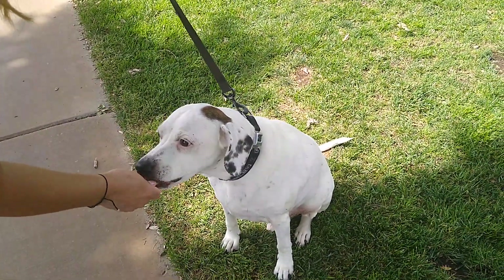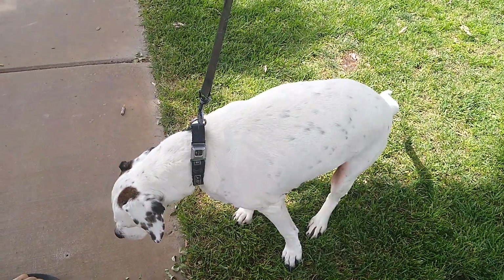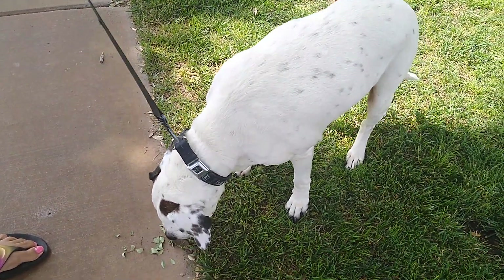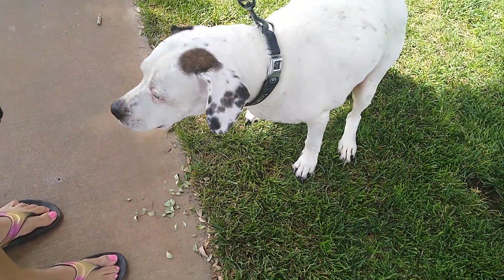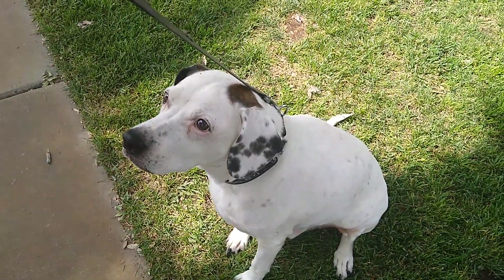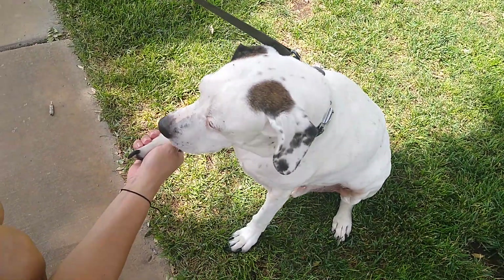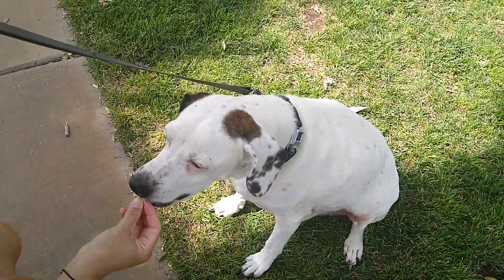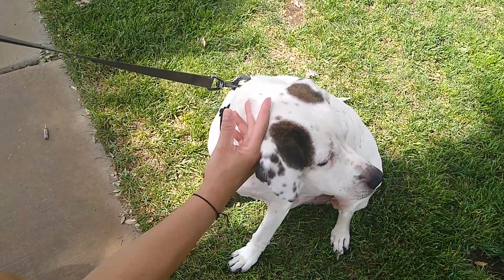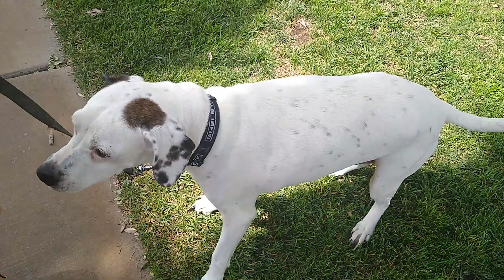Danny is a Dalmatian — part Dalmatian. We think he's part hound but we know he's a mix. We're here at the park in Boulder City, just here for a walk and to introduce Danny to everybody and have a nice morning.